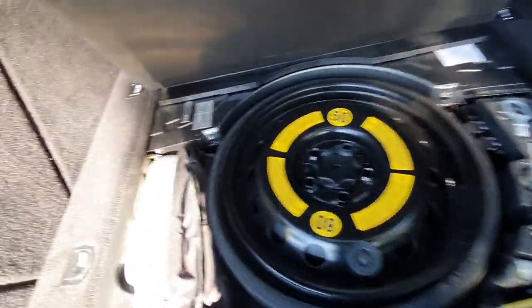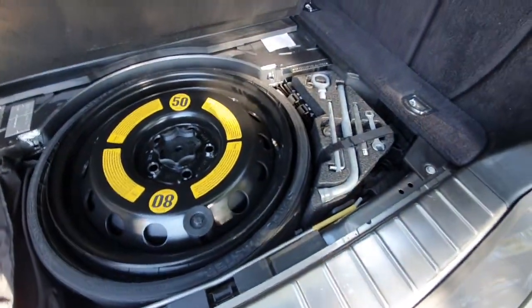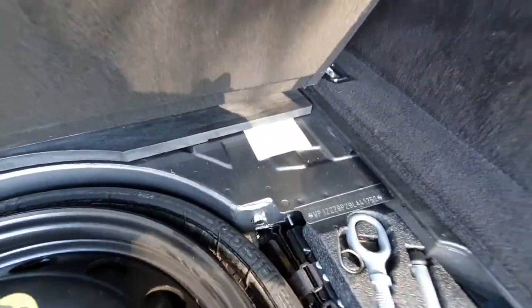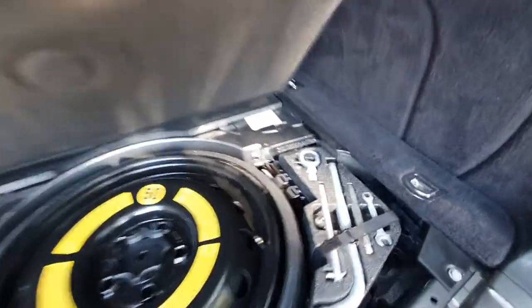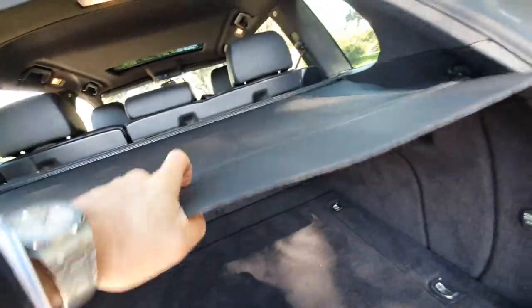You've got everything present — you've got the build date, the compliance plate date. It was sold new in Australia in 2009. There's a spacesaver tyre and the original paper sticker with the VIN number, which shows that this car hasn't had any major paint damage whatsoever in the rear of the car.